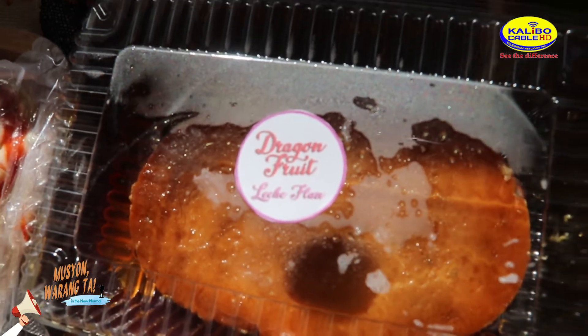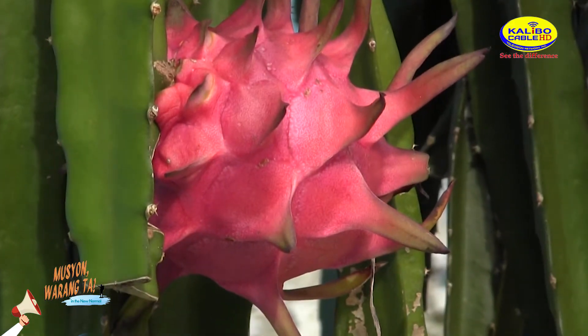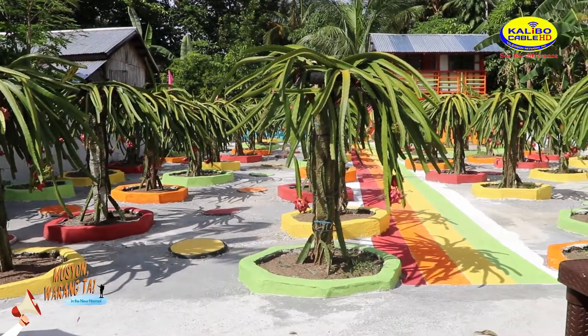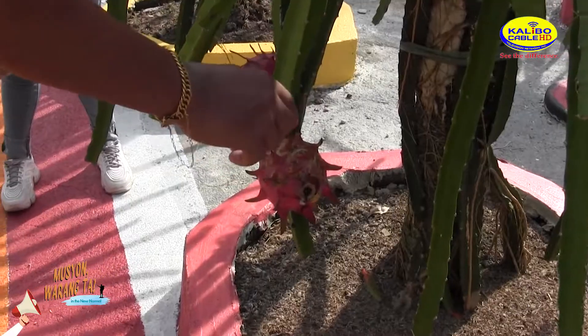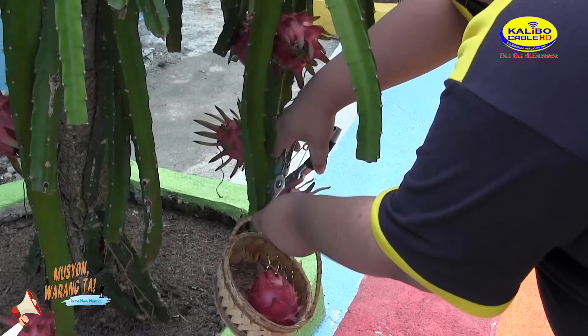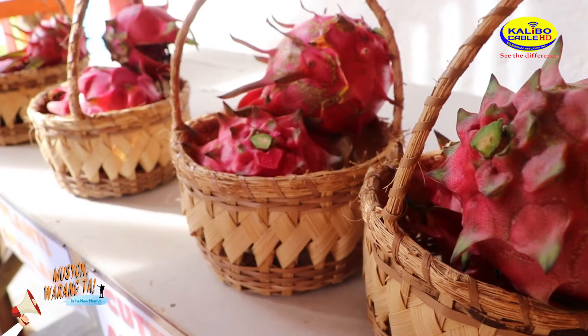You can taste it? You can taste it! Of course, you need to experience the pick-and-pay activity, where you pick good quality dragon fruit and pay depending on the weight of your picked fruits.